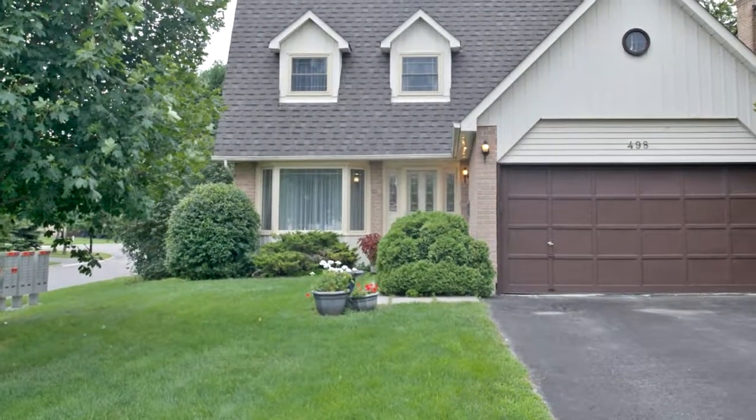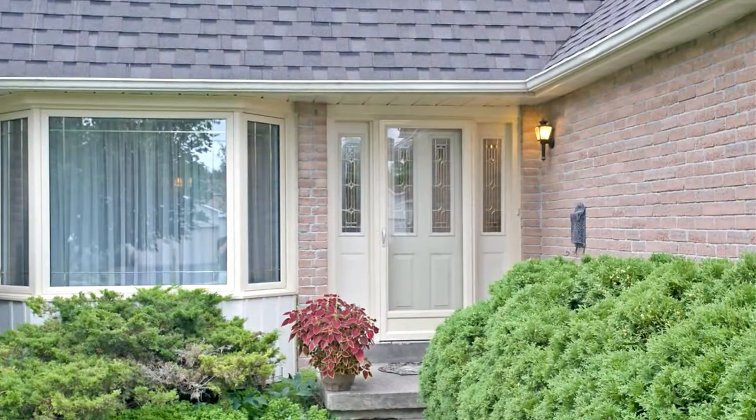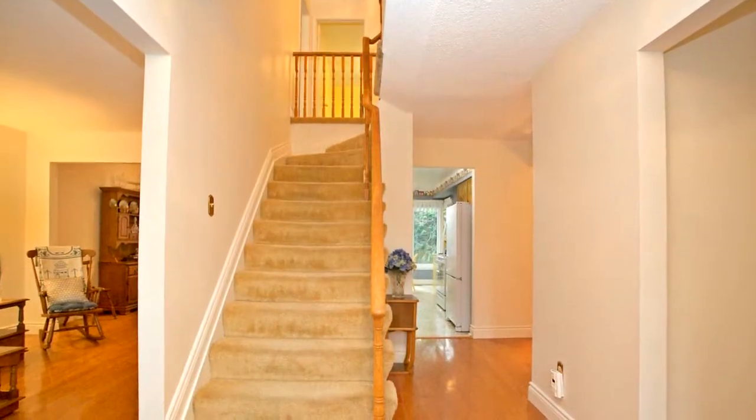Welcome to 498 London Road in Newmarket. This fantastic 4 plus 1 bedroom home rests on a premium corner lot and is located conveniently close to everything in the heart of Newmarket.